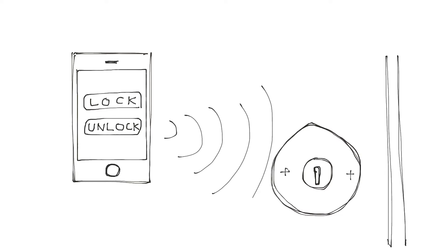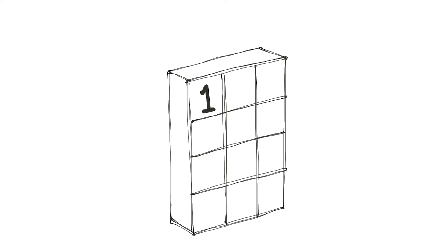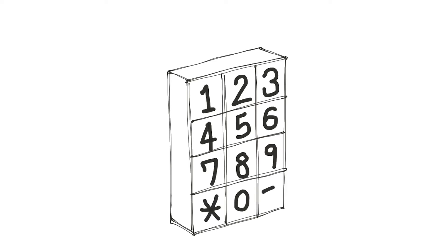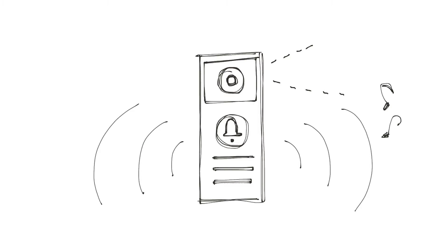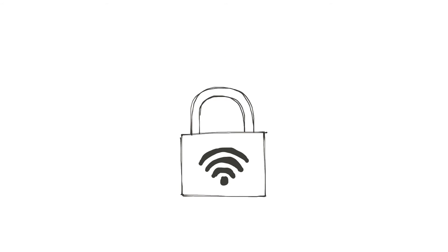It includes a smart lock with key access that can be controlled remotely by a mobile phone or computer, a keypad entry system, a motion-activated camera with audio and doorbell, and a secure Wi-Fi connection.